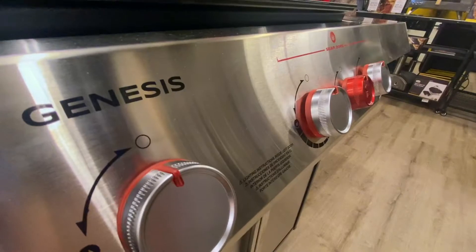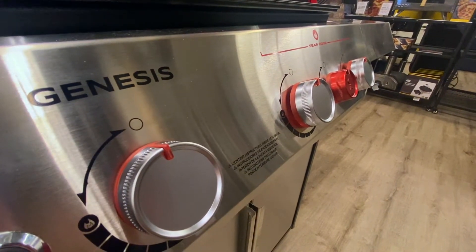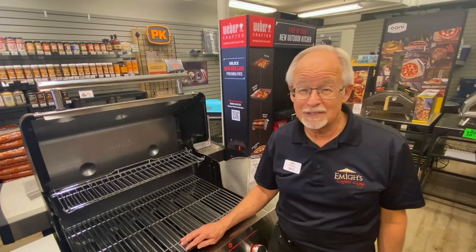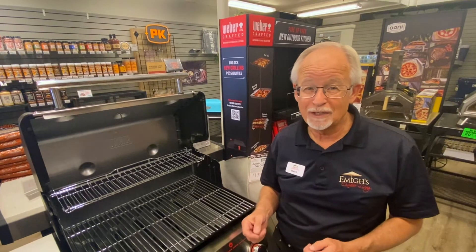The Weber product is very high quality. It's going to last you for a long time, plus you can always get replacement grates or parts down the road should you need. It doesn't add a lot of extra flavor to what you do — it just lets the food come through with the natural flavor of what you're cooking.